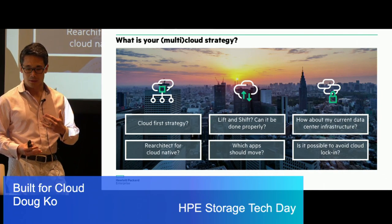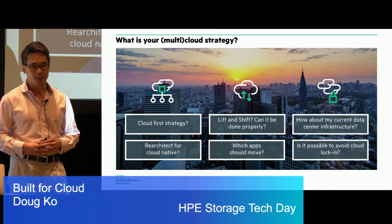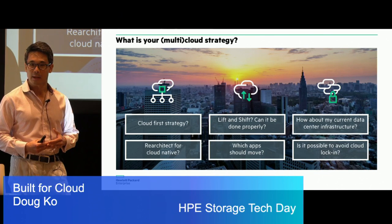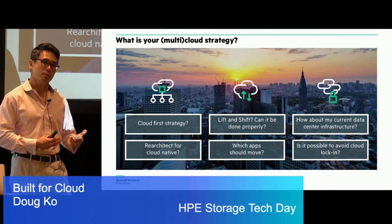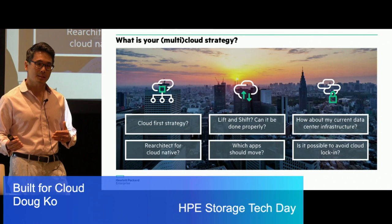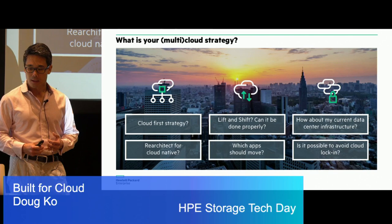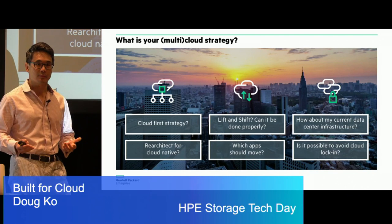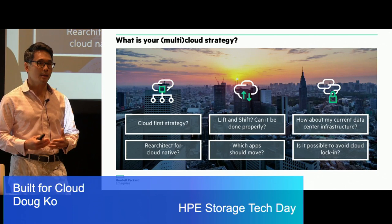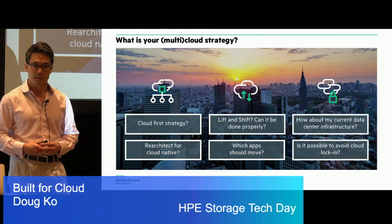Whether you have a cloud-first strategy, what applications do I try to move there? Do I re-architect? Do I try to lift and shift some of my data or applications? How do I still maintain this in my current data center infrastructure to keep my lights on? And how do I do this with the different cloud providers and vendors out there while avoiding lock-in? We recognize these are common problems and common questions that our customers are asking.